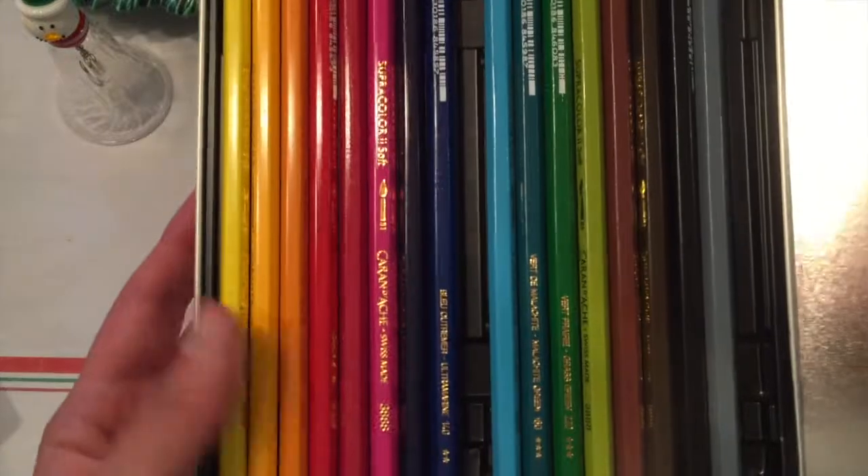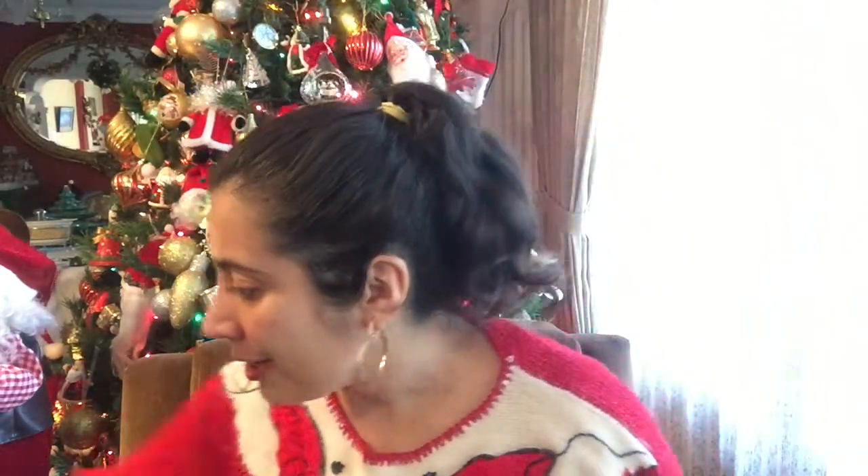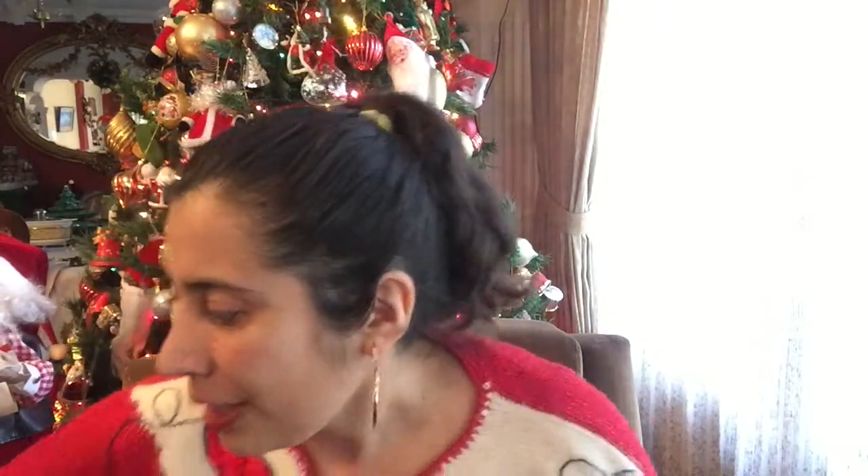I also have the Supracolor from Caran d'Ache, which is also a very good brand but more expensive than Faber-Castell, so just go with your budget. If you'd like to give a very special gift to someone who already does watercolors, I suggest the Schmincke brand, which I think is from Holland — it's a very expensive and special brand. There's also another one I can suggest: the Ecoline liquid watercolors. The pigments are quite bright and I really love the texture and end result. It's great for someone who would like to experiment with another type of watercolor.